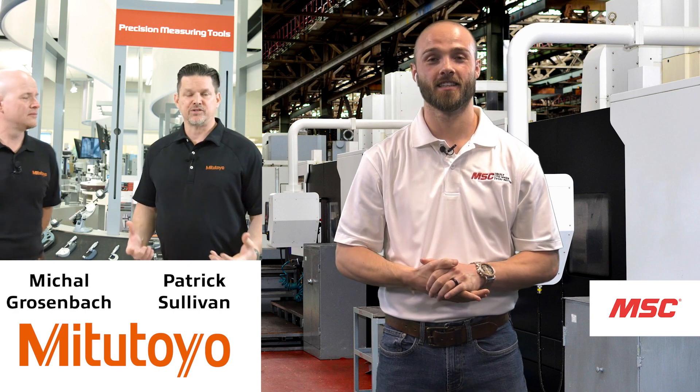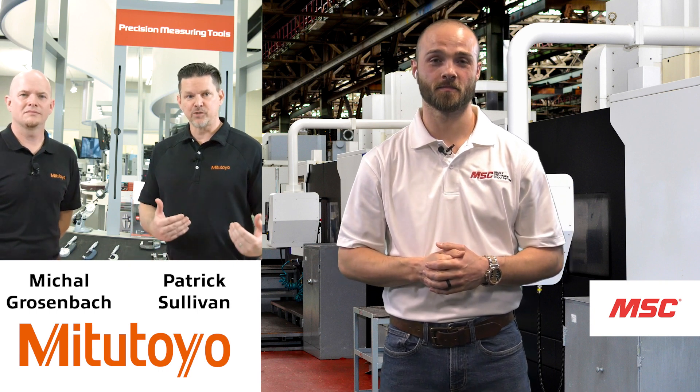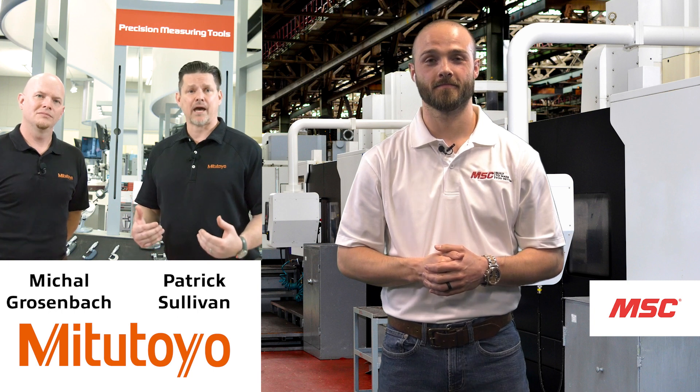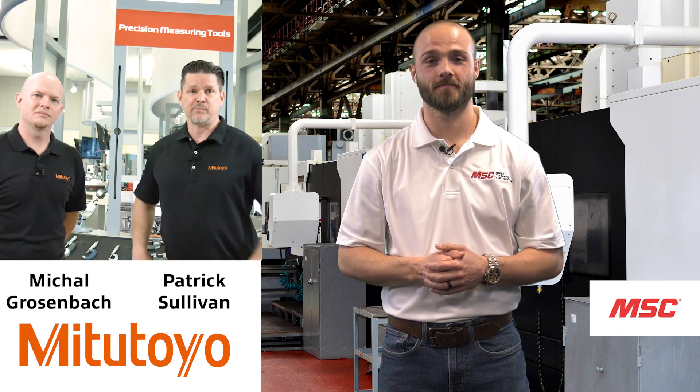We have over 8,000 SKUs here at Mitutoyo. It's not just about getting measurements — it's about getting good data and eliminating bad parts. That's what we do here at Mitutoyo.